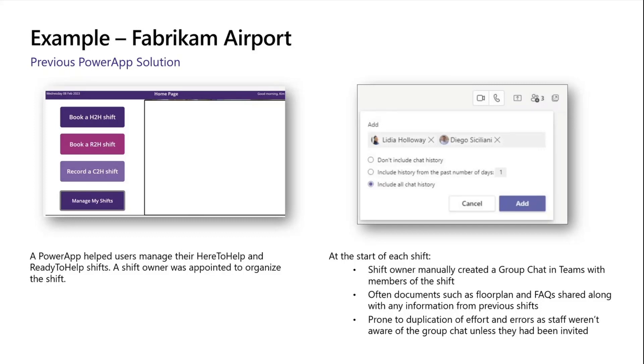Now obviously there are some shortfalls here. It's great that they've got this Power App driving that behavior and they're not using pen and paper anymore, which is amazing. But by not automating the Teams side of that chat, errors could be introduced. People haven't been added to the chat, they've got confused about what's going on, there's lots of duplication, and lots of people working in silos not really understanding what's happening.